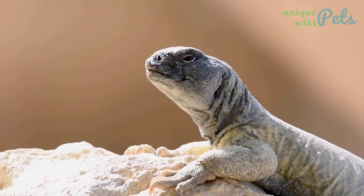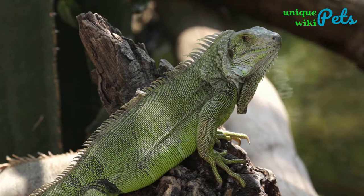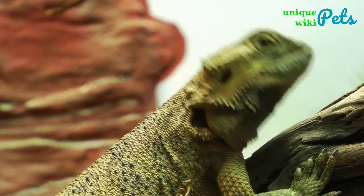Top 4 small iguana types that stay small for pets. Iguanas are reptiles with over 45 species, some of which are taken in as pets. Small iguanas tend to make little, adorable, and warm pets. Their sizes matter to people who like to keep small pets or have limited space.